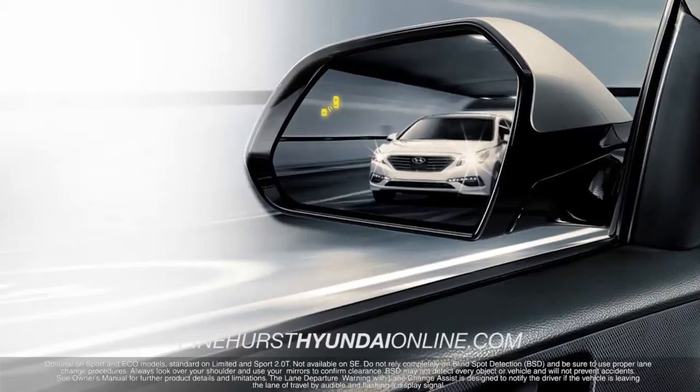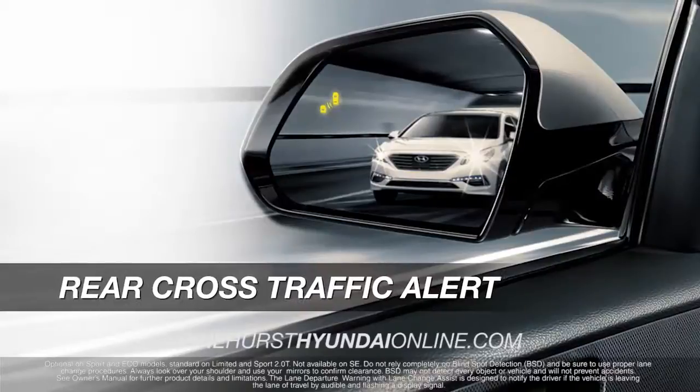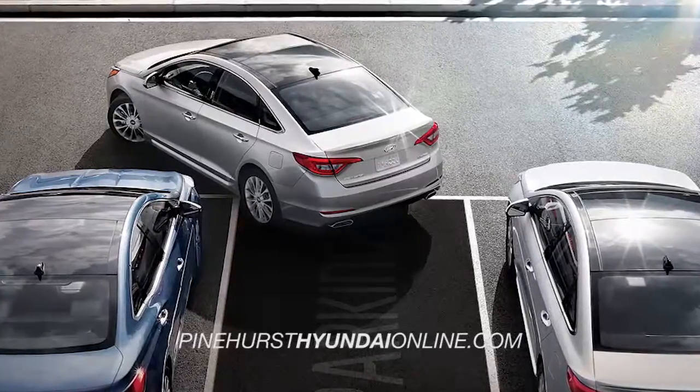Safety innovations like blind spot detection, lane change assist, and rear cross-traffic alert provide both audible and visual alerts when changing lanes or backing up may be unsafe.